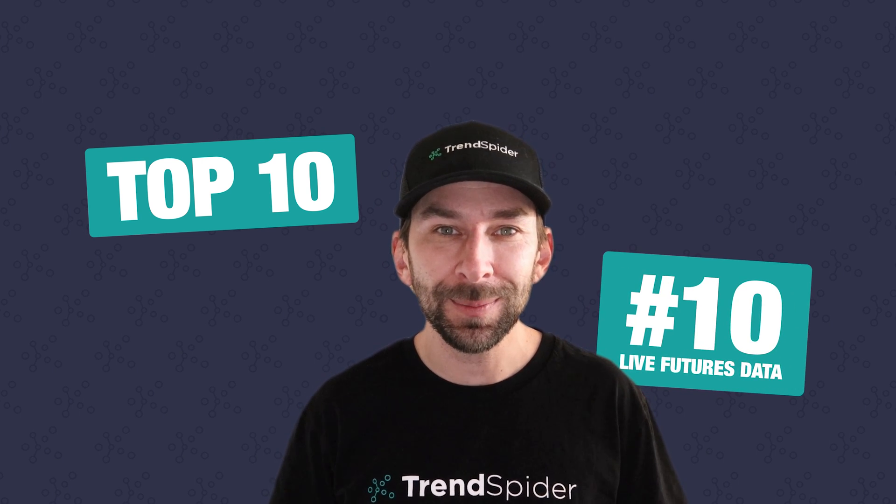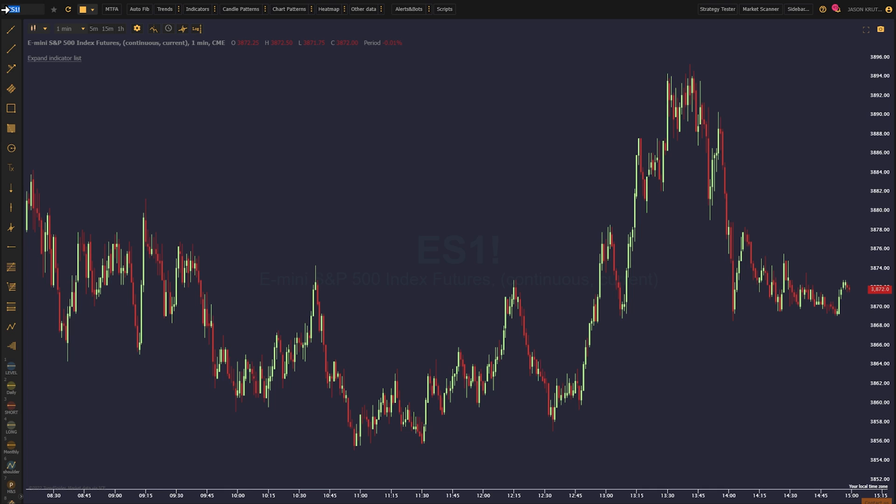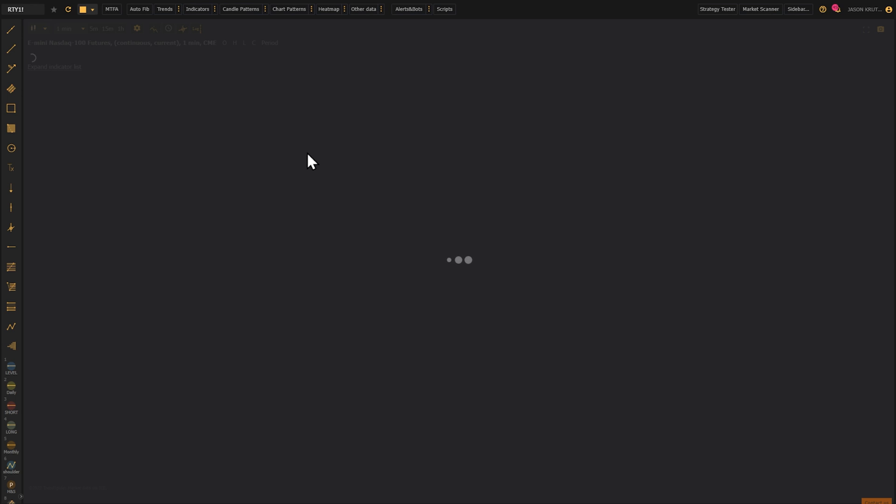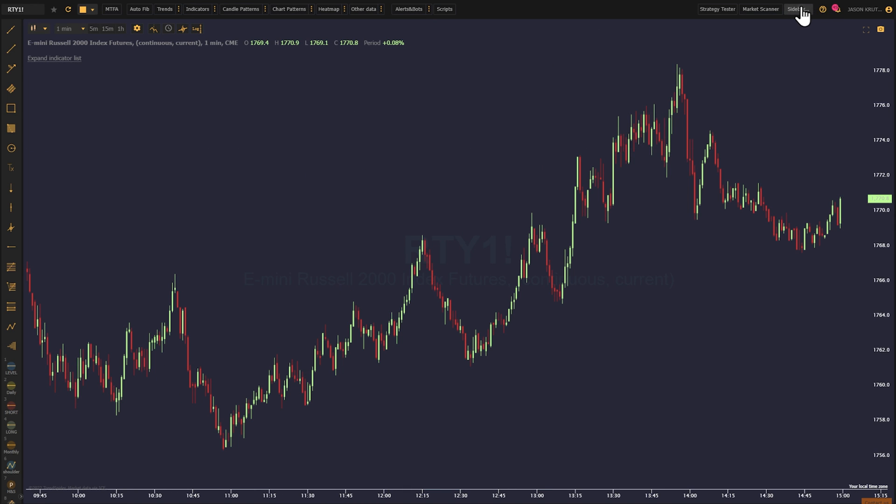We're going to start off with number 10: live futures data. Brought to the platform with the help of our friends over at CME Group, we now offer live data on nearly 5,000 unique futures contracts. From the classic ES, NQ,